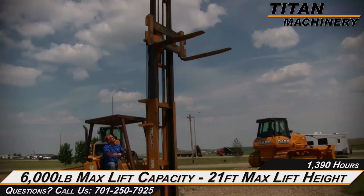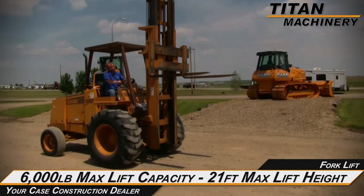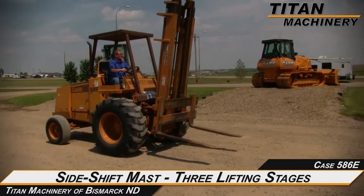This Case 586E has a 6,000 pound maximum lifting capacity and a 21 foot max lifting height, and features a side shift mast and three lifting stages.